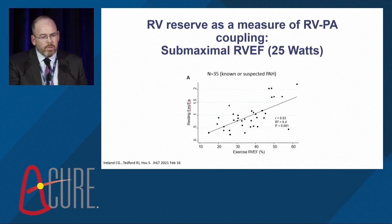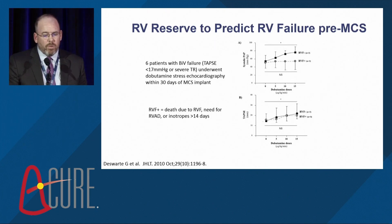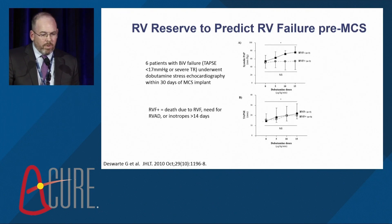In humans with known or suspected pulmonary hypertension, we found at least a modest correlation between RV ejection fraction during submaximal exercise and resting RV-PA coupling. What about in the VAD world? We have very limited data — a study of just six patients with biventricular failure undergoing dobutamine stress echo prior to MCS implant. Those who did not develop right heart failure had more of an increase in systolic pulmonary artery pressure and perhaps an increase in TAPSE compared to those who ultimately developed right heart failure, although there was certainly a lot of overlap.